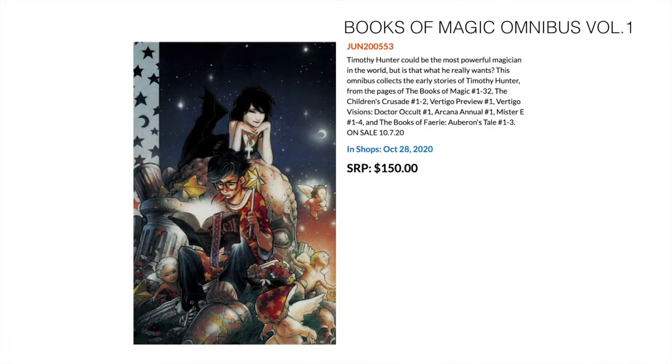Next up we've got an omnibus — the Books of Magic Omnibus Volume 1. This covers Books of Magic 1 through 32, The Children's Crusade 1 and 2, Vertigo Preview 1, Vertigo Visions Doctor Occult 1, Arcana Annual 1, Mr. E 1 through 4, and the Books of Fairie: Auberon's Tale 1 through 3.